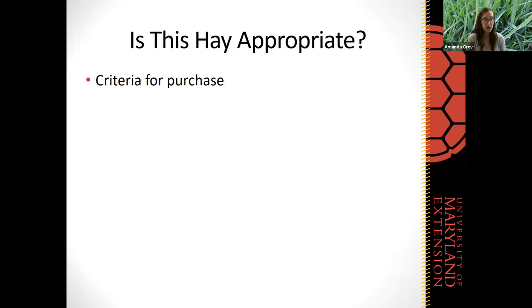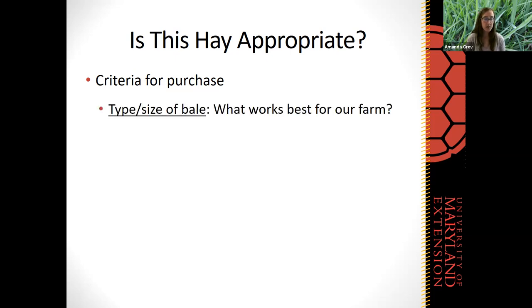That's a very brief background on the haymaking process and the times when hay might be needed. Now we're going to get into determining if a given hay is appropriate for our farm, our livestock, and our situation. There are several criteria we're going to go over when selecting and purchasing hay. The first thing we're going to start with is the type and size of bale. There are several different types of hay equipment for making hay, and as a result, several different types and sizes of hay bales to choose from.